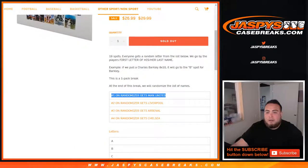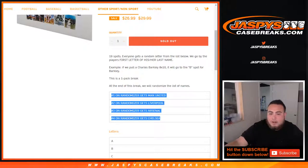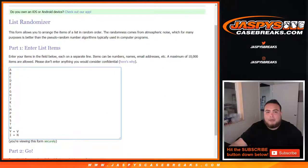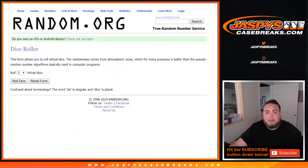Number one gets Manchester United, number two gets Liverpool, number three gets Arsenal, number four gets Chelsea. Very expensive teams in the picker teams. Chances are some very nice hits. So we copied the letters, we copied the names, and we'll do a separate dice roll again for the teams in the break.